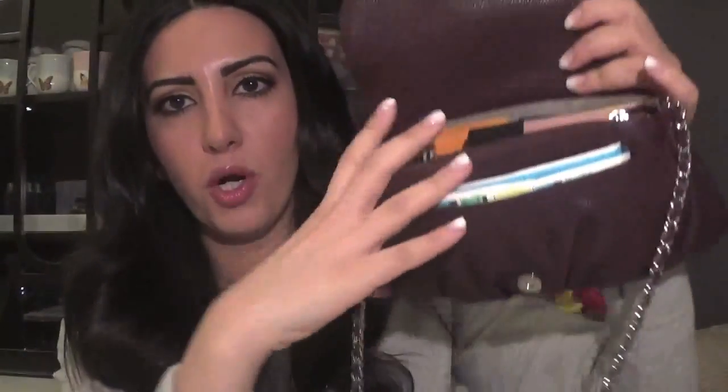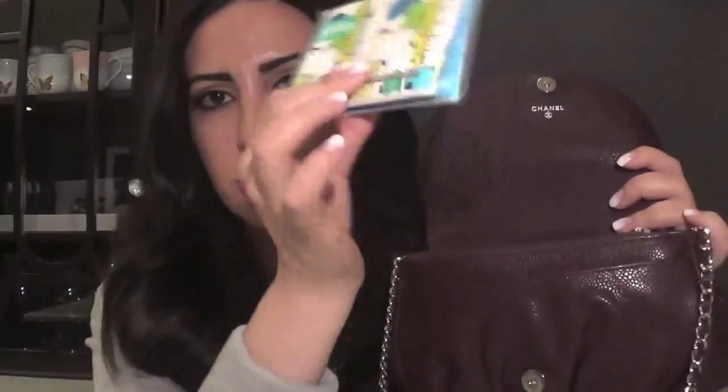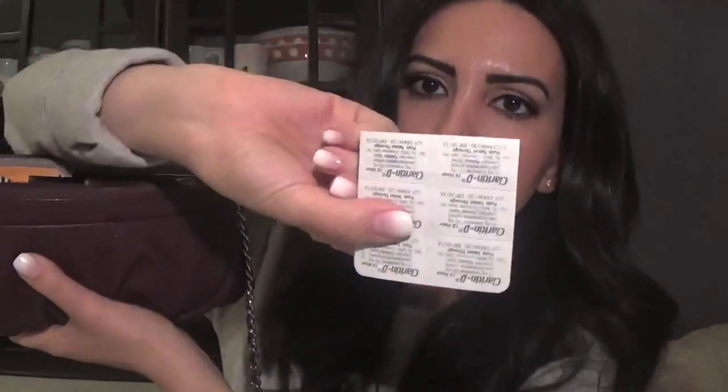There are several compartments. In the first one I carry my tissues — these are cute, I picked these up at Target. In the next compartment I store some cash and I have gum; you always want to make sure you have gum with you. I also have my Claritin pills since I have allergies this time of year. I took both of those out of the original packaging to save room so they fit in nicely.